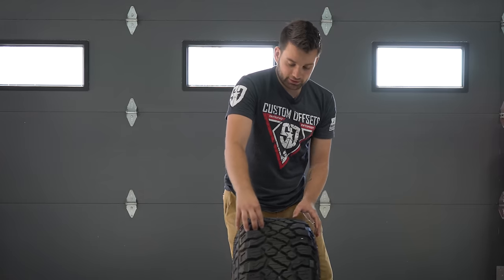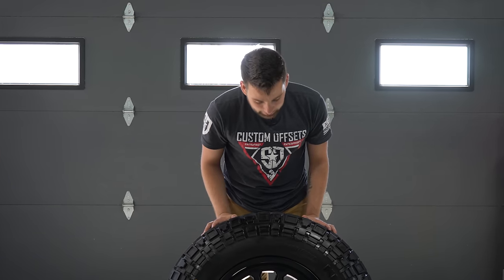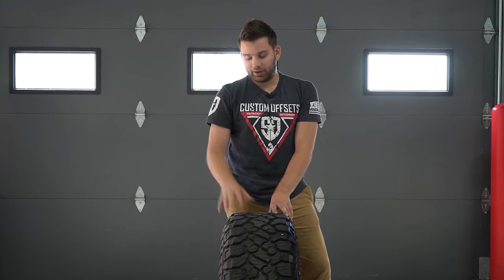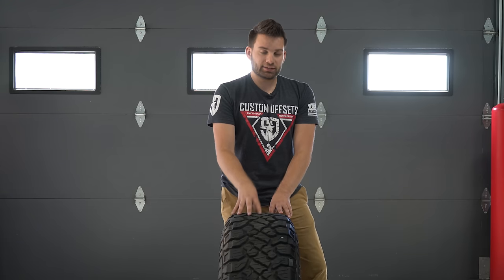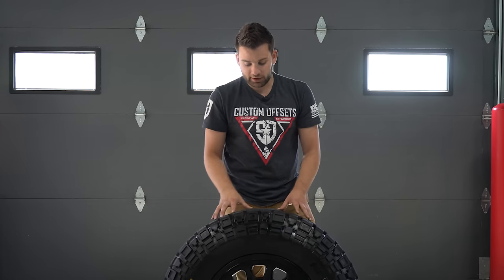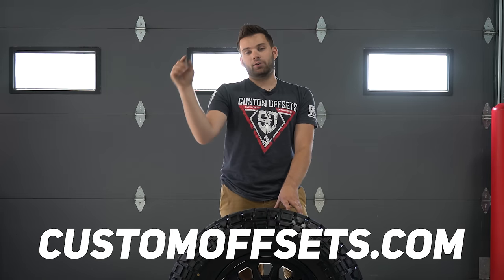So that's the Kenda Cleaver RT — that's kind of what you need to know about it. It's a very affordable tire, it's new, and a lot of people are loving it, especially for the price. If you want to find out any more about it, you can check out all the details — load range, sizes, and all that. It comes anywhere from a C all the way up to an F load range depending on what you want, and they have a lot of OEM replacement sizes. The biggest size they go is a 35, so if you want something larger you'll need to look at something else. Check it out on our website at customoffsets.com, and the link to this specific tire will be right in the description.